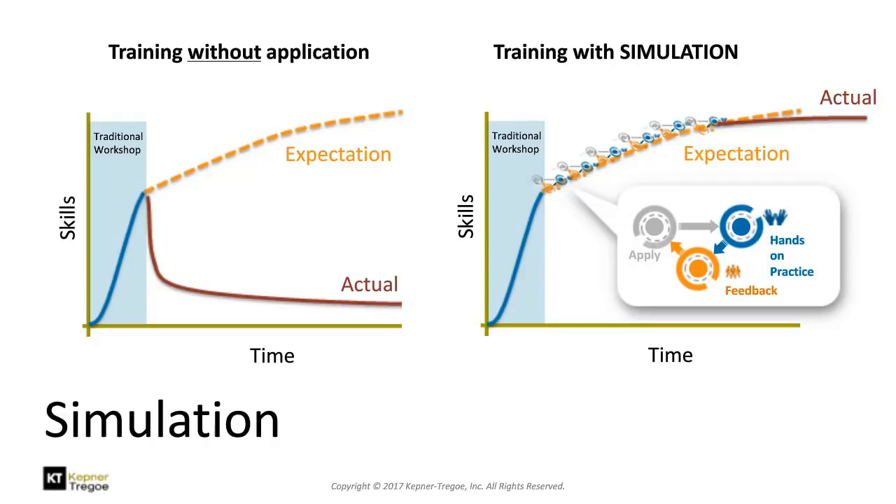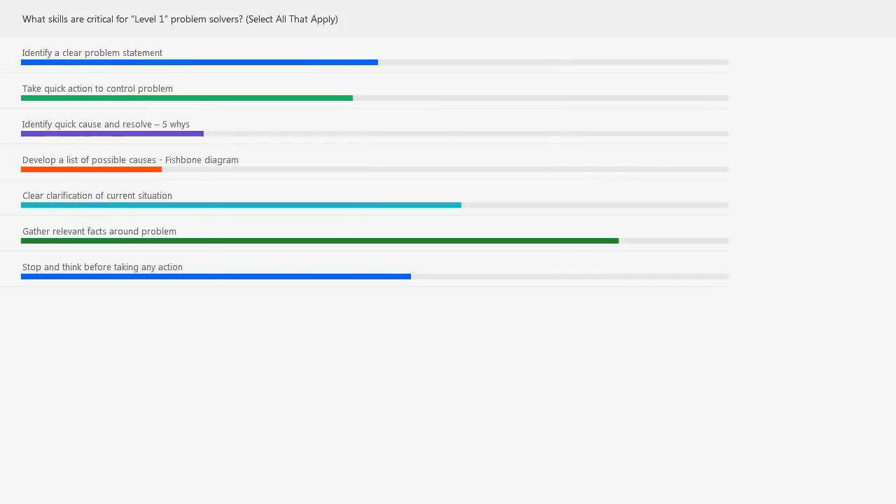Looking back at the poll results on what level one first responders need: gathering facts around the problem is one of the highest values, and linked to that is identifying what a clear problem actually is and clarifying the situation. Our audience is saying they need to get as much information as quickly as possible before taking action — and it's good to see that people are stopping and thinking before taking quick action.